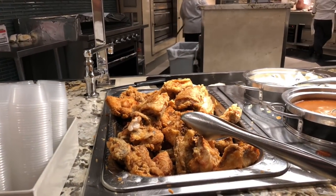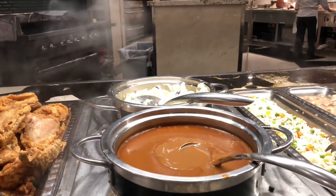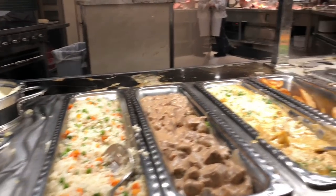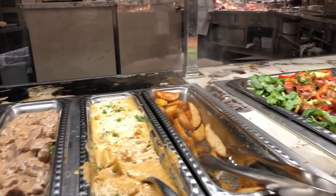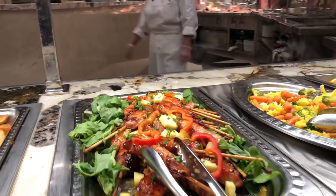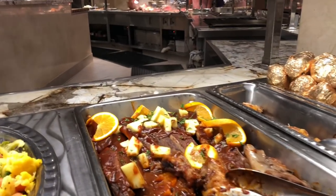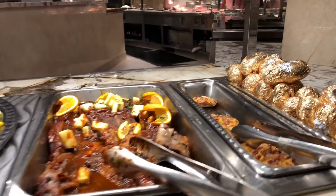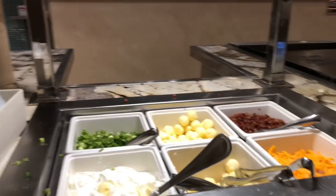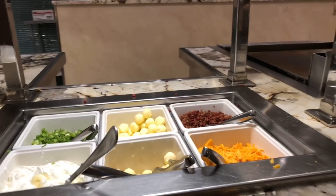We're going to continue on to the Americana food. We've got southern fried chicken, mashed potatoes and gravy, confetti rice and pilaf, beef stroganoff, macaroni and cheese, parmesan roasted potato wedges, bacon wrapped pork skewers, some vegetables, smoked pork ribs, potato skins, and your baked potato. For your baked potato you have sour cream, chives, butter, bacon, and cheddar cheese.